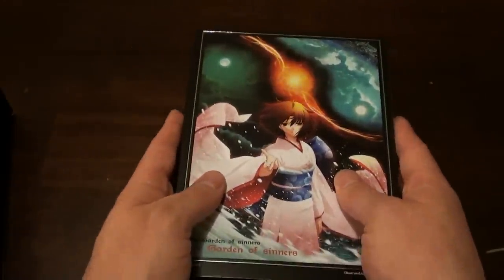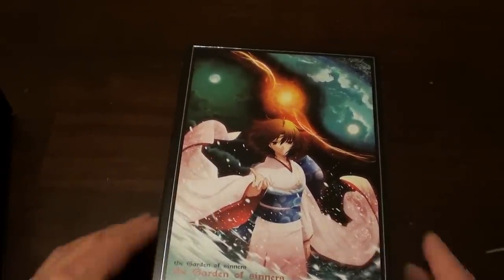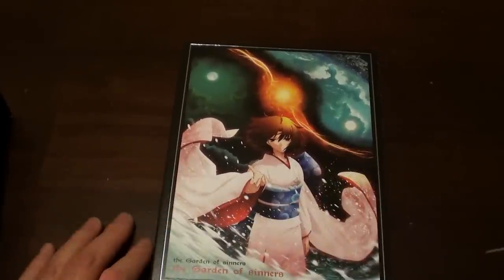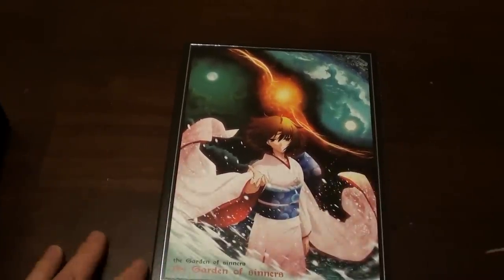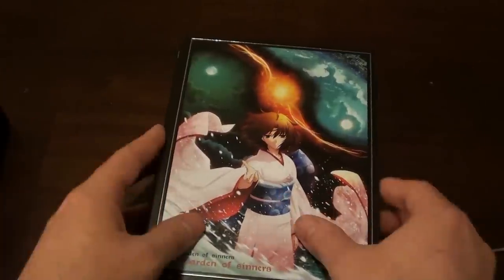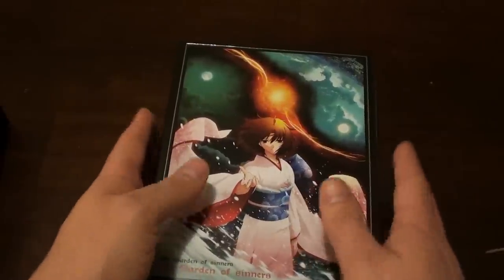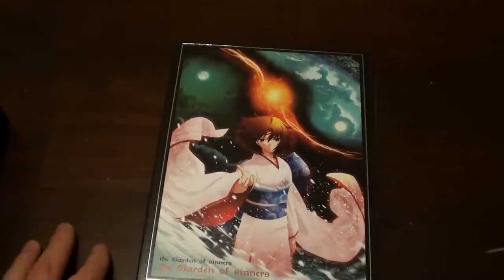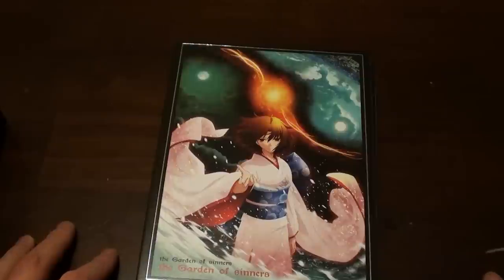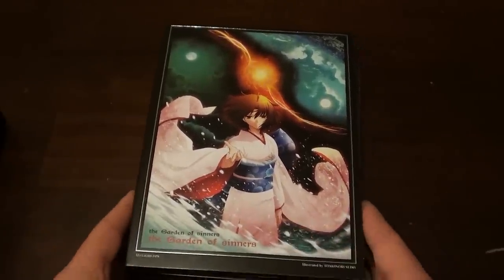Definitely a show worth checking out if you've never watched it. It's pretty interesting — I don't really want to give any plot details or spoil anything, but it's basically about this girl who's kind of messed up in the head, kind of has multiple personalities you could say, and she ends up getting a special power. I don't want to say anything more than that without spoiling it, but if you like a show with a good story, great animation, great action, great music, and great character development, it's definitely worth watching.